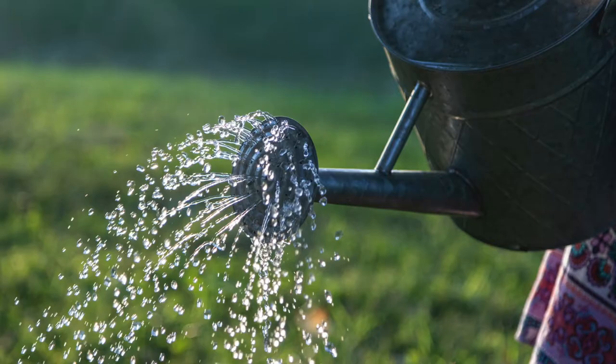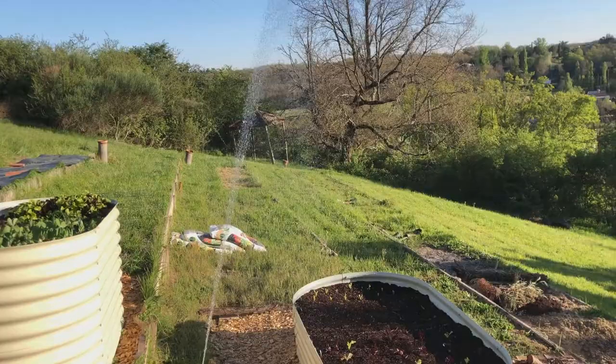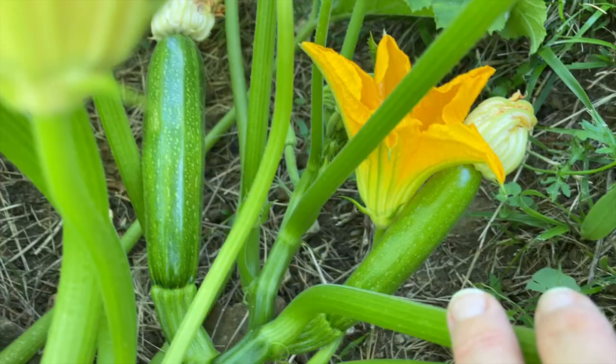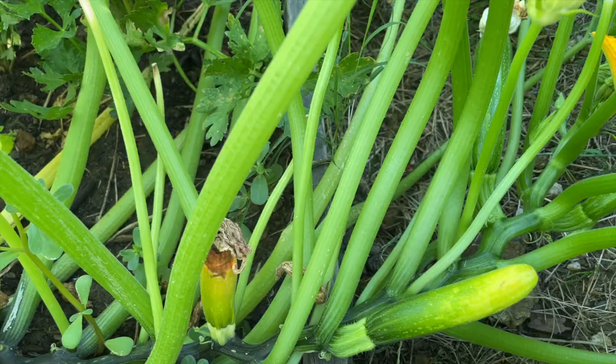Blossom end rot is caused by calcium deficiency, which is often the result of inconsistent watering. We're in a drought and I've been testing out a new watering system, and my suspicion is that this plant is not getting consistent water. So I'm going to adjust my watering for this one and see if the other zucchinis will continue to develop normally or if they will also succumb to blossom end rot.